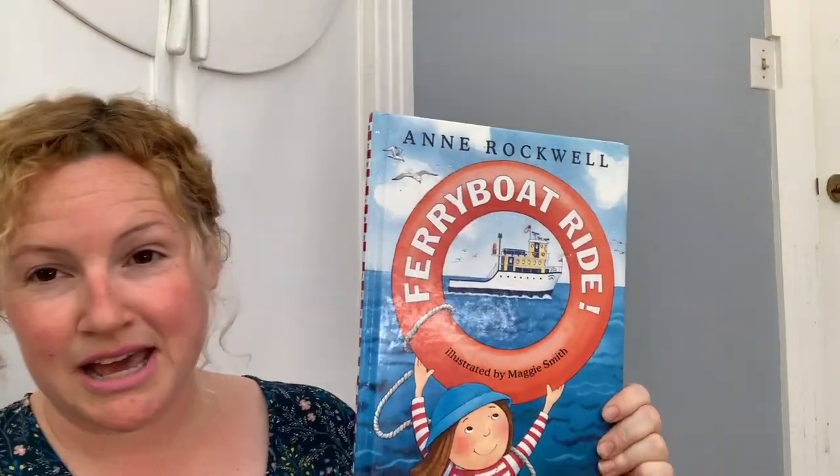That was a ferry boat ride. Does that book make you think about summertime? It makes me think about summertime. So now I'm going to take this phone outside and show you the projects that we're going to do today.